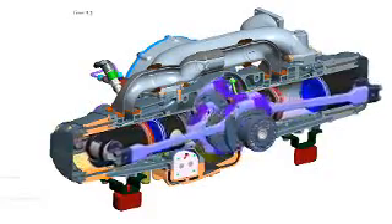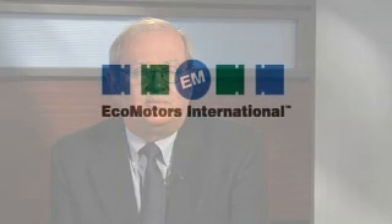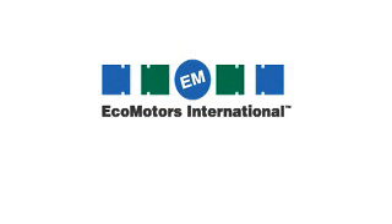The immediate goals are to develop and demonstrate in 2010 a 100 miles per gallon passenger car based on a production car, using advanced combustion systems with this OPPOC engine and the glider automatic — our powertrain system. EcoMotor's OPPOC engine is a breakthrough development.